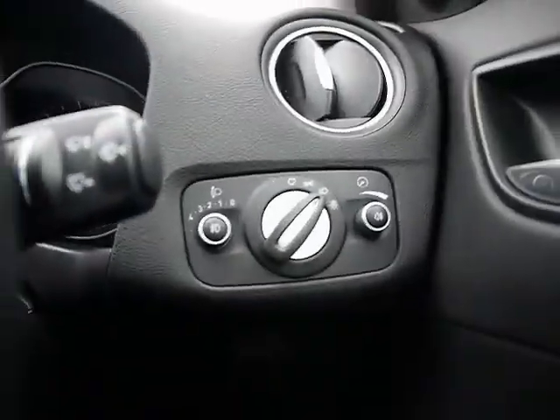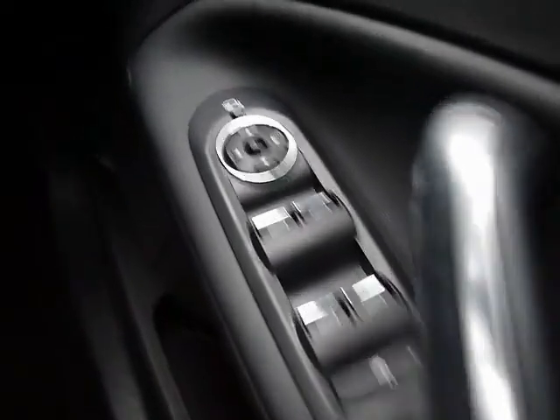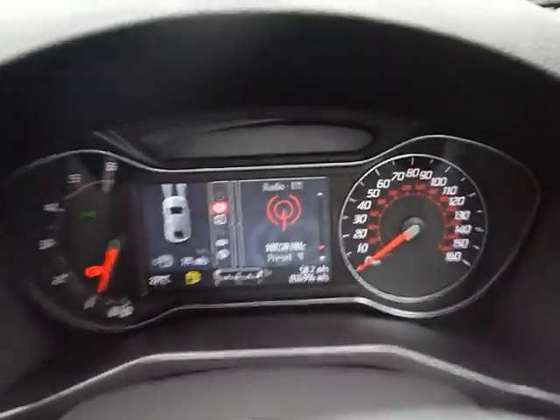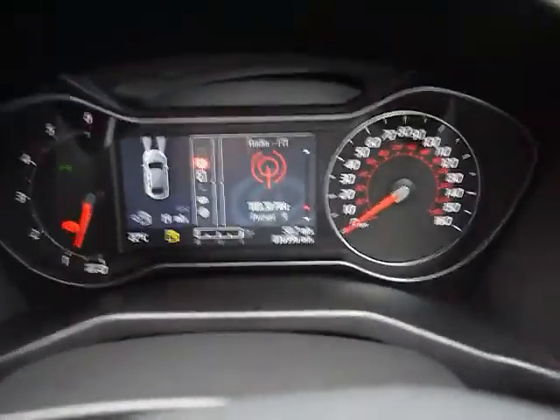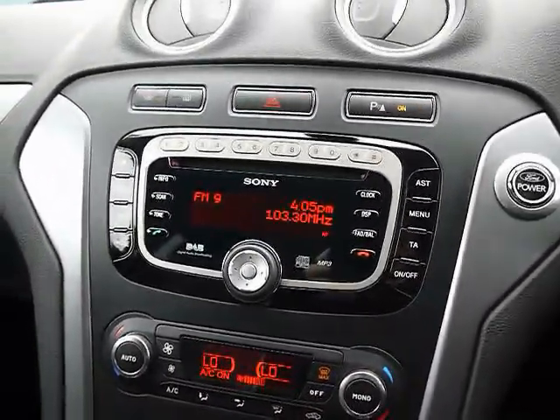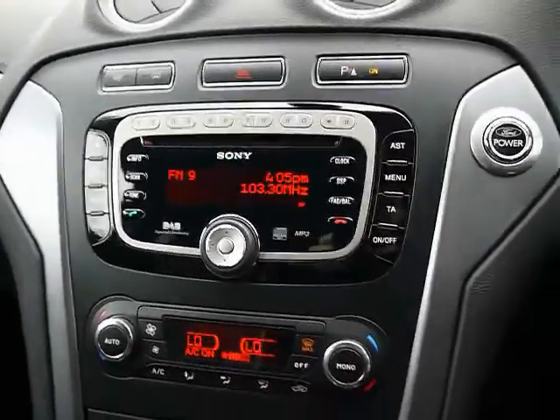We've got a multi-function steering wheel with cruise control. Automatic headlights. Child locks and window locks. And automatic folding mirrors electronically. We've got the Converse Plus on-screen display. The car is currently on 16,000 miles. We've got a Sony entertainment system, so you've got a CD player, radio. Also an auxiliary input just in the glove box, and Bluetooth phone connectivity.